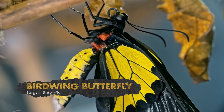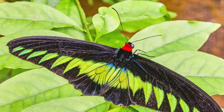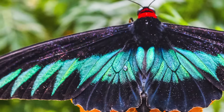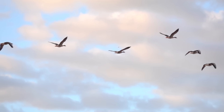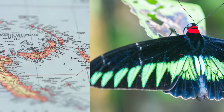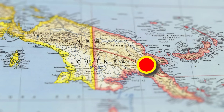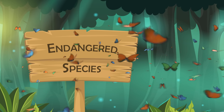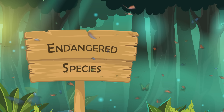The biggest butterfly in the world is called the birdwing butterfly. These butterflies have large, angular wings that can reach almost a foot long! They also fly in a similar way to birds, and their way of flying and their wing shape is how they get their name. These amazing butterflies live in the forests of eastern Papua New Guinea. Birdwing butterflies are very rare and endangered, which unfortunately means there aren't very many of them left.